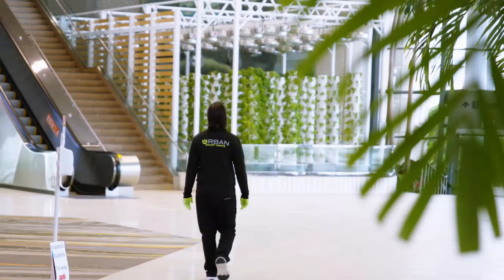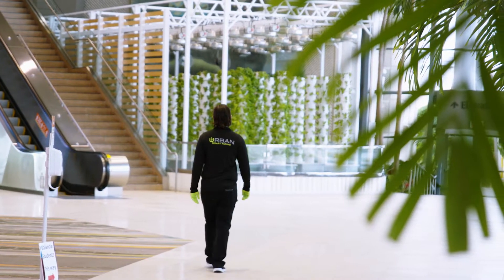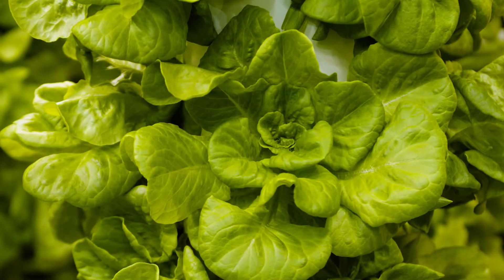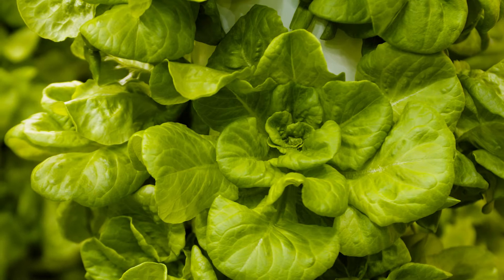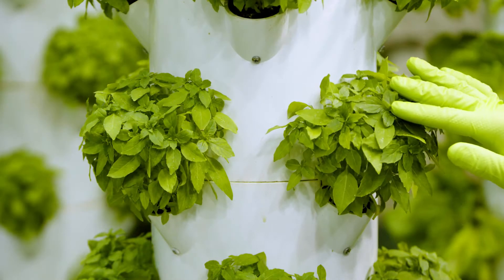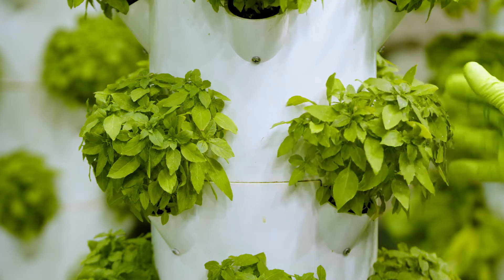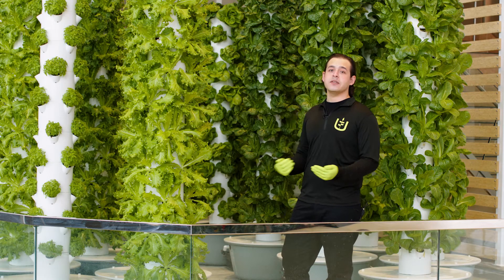Traditional farming will use over 10 gallons of water to grow one head of lettuce, where we can get the same results using two gallons or less. In addition, our growing towers use what is called a closed-loop system where we recycle the water and nutrients so nothing is wasted. This eliminates the runoff that usually pollutes our waterways.